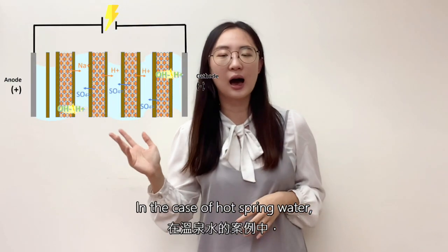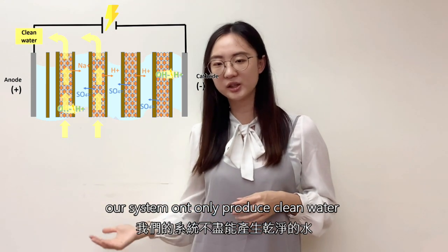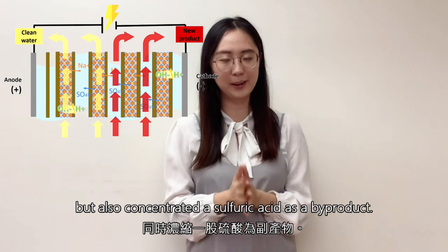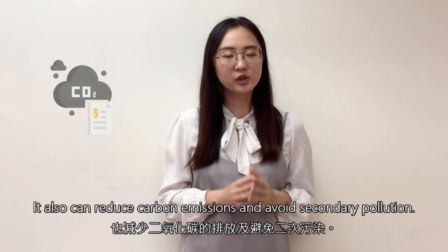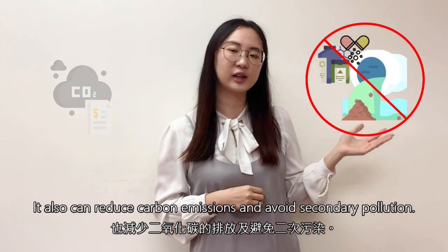In the case of hot spring water, my system not only produces clean water but also concentrated sulfuric acid as a byproduct. The operating cost is lower than the traditional approach, and it can also reduce carbon dioxide emissions and avoid secondary pollution.